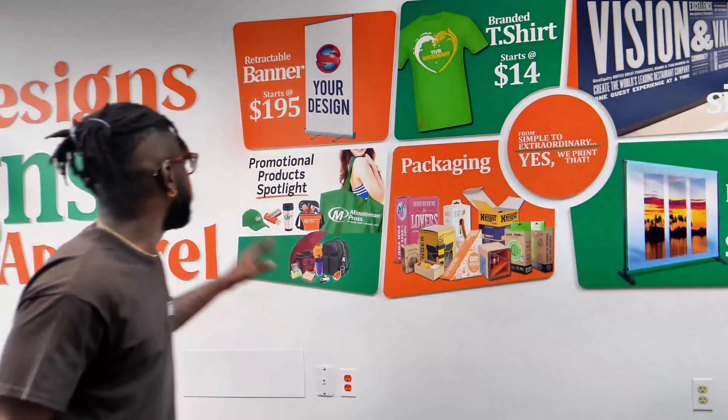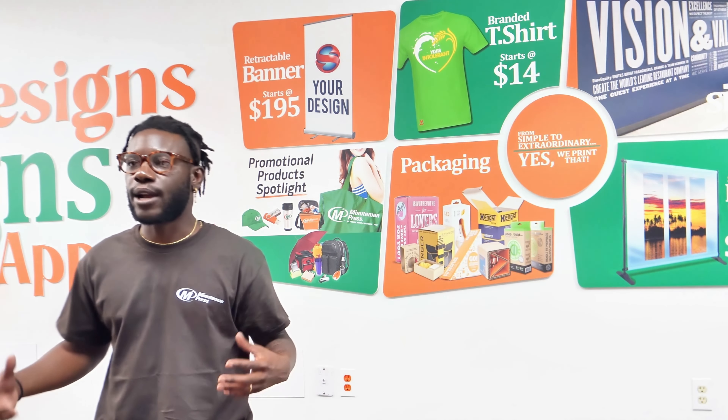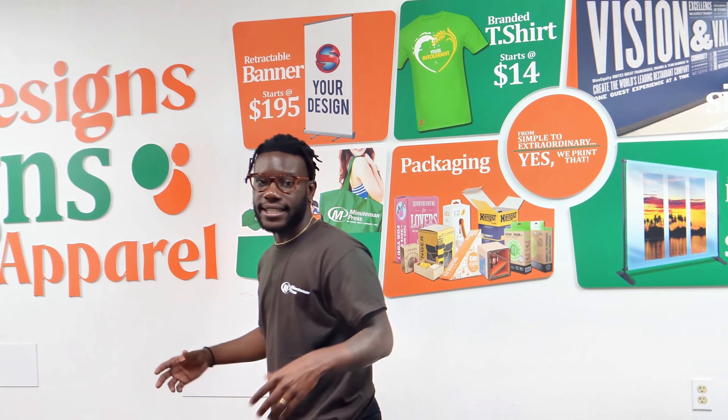Just to highlight some different designs that you can do right here in your own building — when you walk in and when a customer walks into your space, they can be like, wow, this is very eye-catching and this is something that I want to do for my space as well.